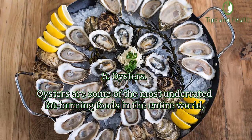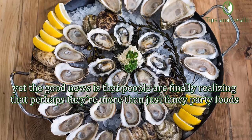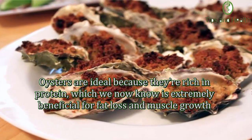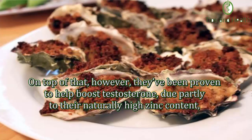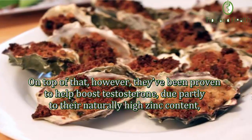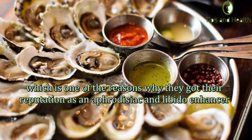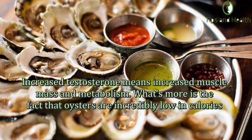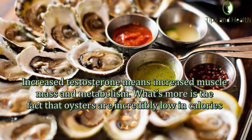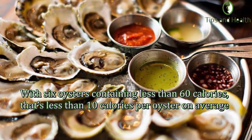Number five: Oysters. Oysters are some of the most underrated fat burning foods in the world, yet people are finally realizing they're more than just fancy party foods. Oysters are ideal because they're rich in protein, which is extremely beneficial for fat loss and muscle growth. On top of that, they've been proven to help boost testosterone levels, due partly to their naturally high zinc content — one of the reasons why they got their reputation as an aphrodisiac. Increased testosterone means increased muscle mass and metabolism. What's more, oysters are incredibly low in calories, with six oysters containing less than 60 calories.